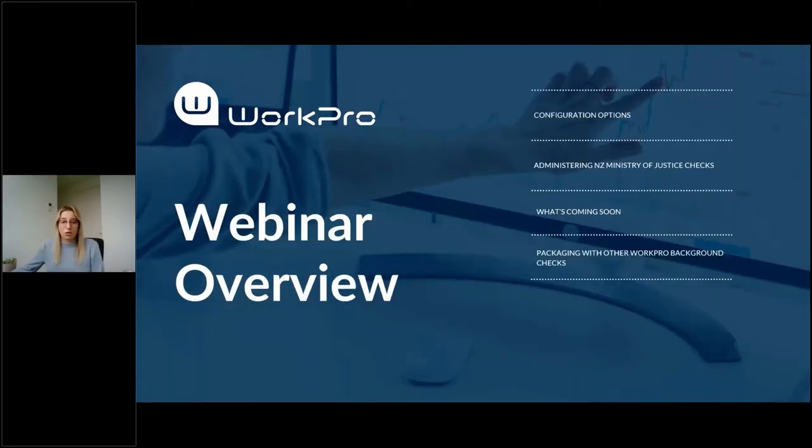A quick overview of today's webinar. We're going to cover the various configuration options we have in the WorkPro platform. I'll then take you through how to administer the New Zealand Ministry of Justice checks using WorkPro, a sneak peek at what's coming soon to the Ministry of Justice service, and a range of other checks that you might like to package with the Ministry of Justice checks.